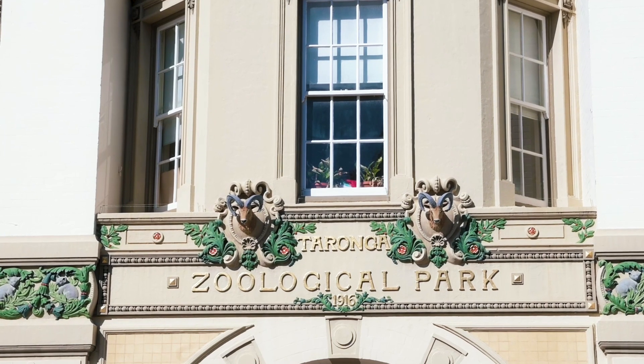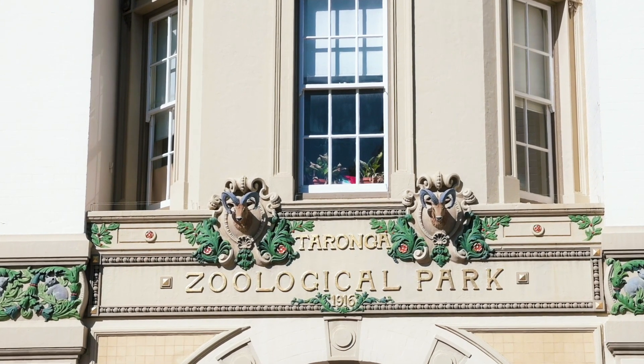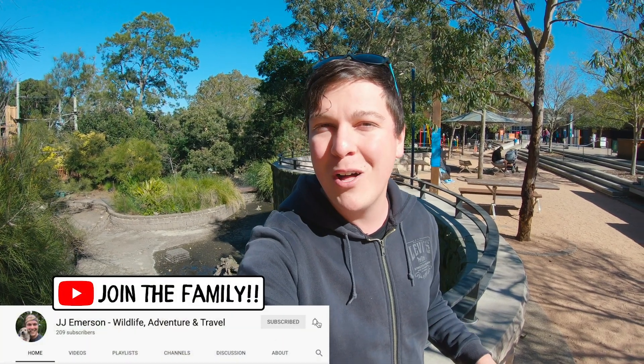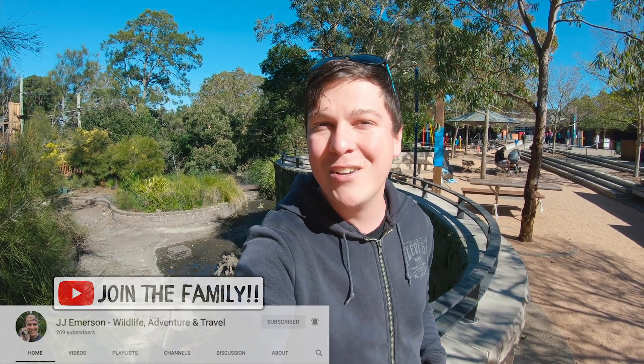Good morning guys, JJ here and I've got an absolute cracker of a day lined up for you. Today I've been invited out by Sydney's Taronga Zoo to basically run amok, show you around the place, share with you some of their amazing animals and also the incredible work they're doing with wildlife right here in Australia and all across the world. The gates have just opened so let's get stuck into it.